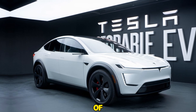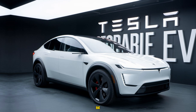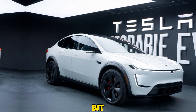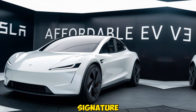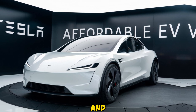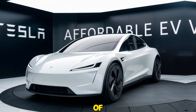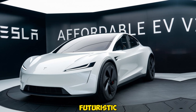If you've ever dreamed of owning a Tesla but the price has been a barrier, this new model might be your chance. Design-wise, Tesla has kept things sleek and modern. While it's likely to be a bit smaller than the Model 3, the Affordable EV still carries that signature Tesla aesthetic — clean lines, a minimalistic front grille, and aerodynamic contours that not only look great but also improve efficiency. The design is a perfect blend of form and function, helping the car cut through the air while keeping its futuristic appeal.